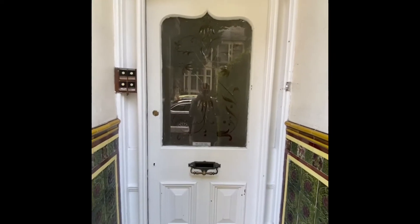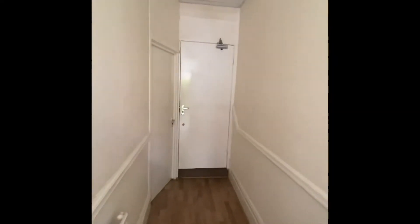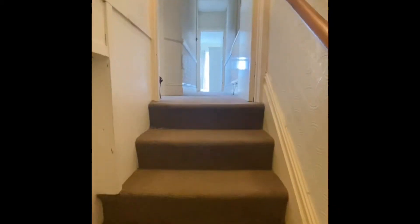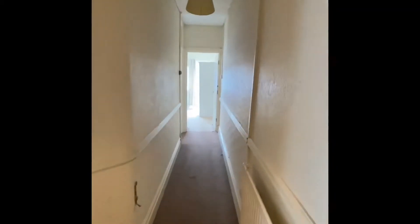This is a video tour of a two-bedroom flat we have to rent on Moorly Street. As you come through the front door into the communal hallway, which is shared with one of the flats, you go up a flight of stairs and then come into your main hallway.